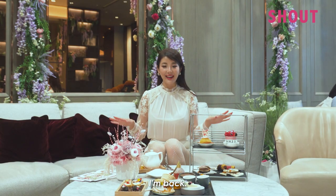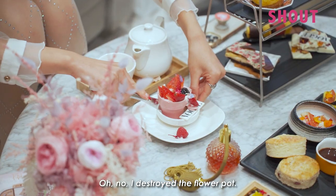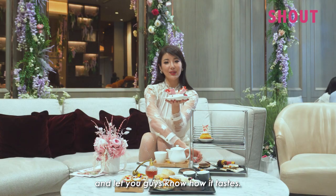I'm back! Next up we have what looks like a flower pot. Oh no, I destroyed the flower pot — there are heaps of strawberries in it. Let me try it and let you guys know how it tastes.